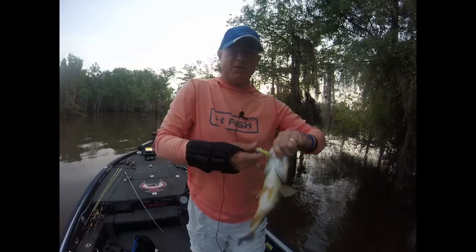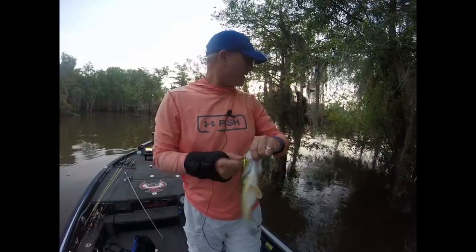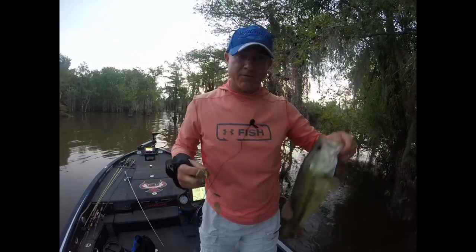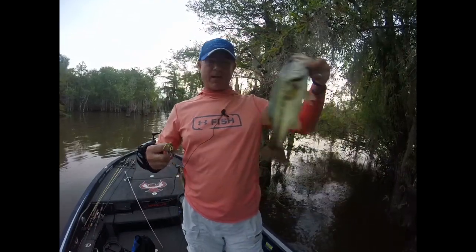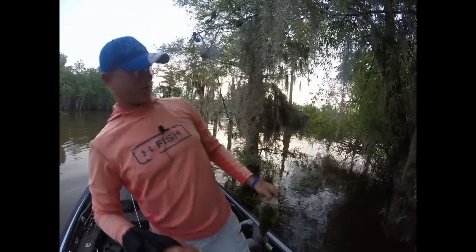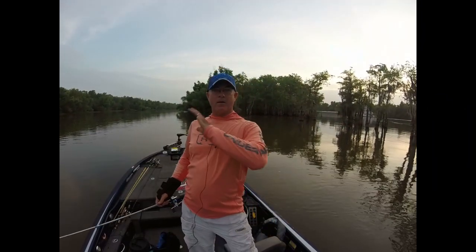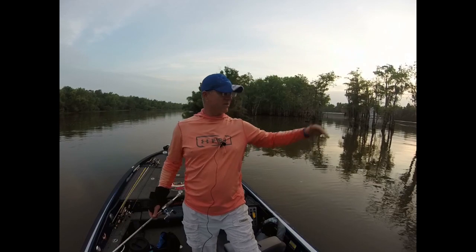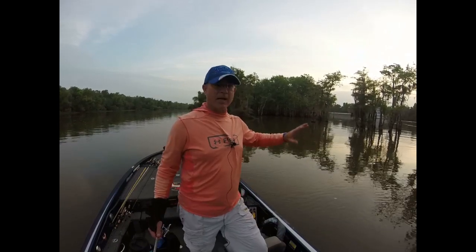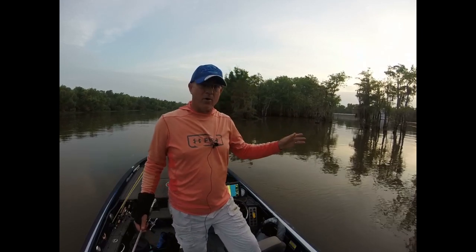Alright, we got one on the old spinnerbait. Caught him in the outside of the mouth — not the preferred way to catch him. But it means he was pretty aggressive, he was swiping at it. So we're off to a good start. What we have going on here is deep water moving fast down this canal and then this little island in the middle that's kind of shallow. I'm just going to move down this bank and try to pick apart everywhere we get a little bit of a current break.